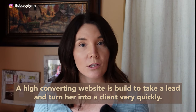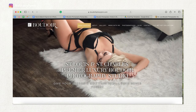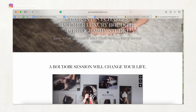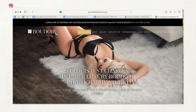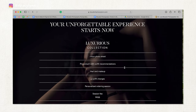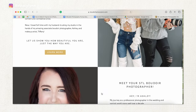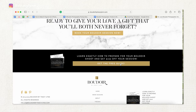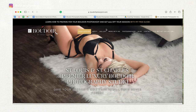The fourth step to your six-figure photography business plan is to create a high converting website. A high converting website is built to take a lead and turn her into a client really quickly. My website has two goals: either to book a session or to have them sign up for my free guide. Throughout the website I'm really focusing on getting them to book the session. If they don't book the session, they keep scrolling down and can either book the session or get the free guide.